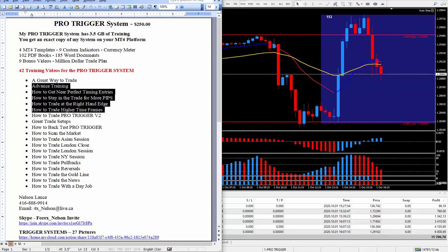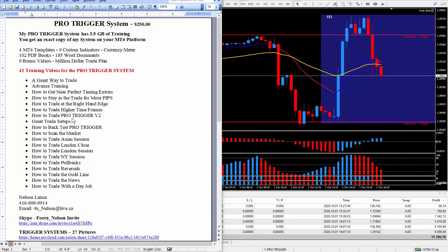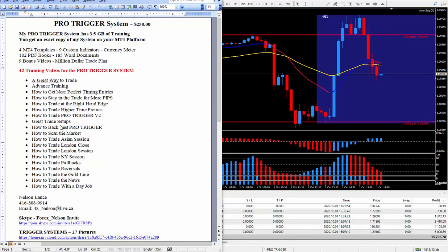I also teach how to trade with the Pro Trigger version two — the only addition was a multi-time frame awesome oscillator; everything else remained the same. In all the videos you'll see many great trade setups — exactly what it should look like before you pull the trigger. I teach how to back test the Pro Trigger, how to scan the market, how to trade all three sessions including the London close, and how to trade pullbacks along with reversals. A pullback goes to the goal line; if it breaks through and keeps going up, I call that a complete reversal.